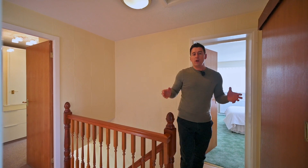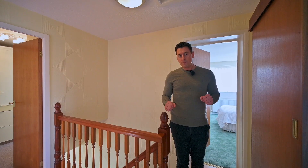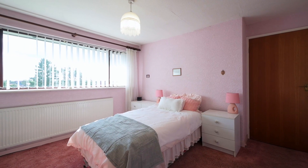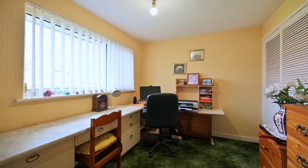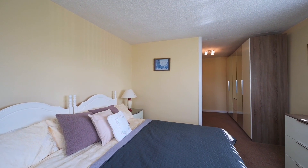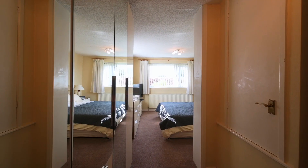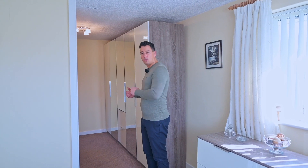On to the first floor. At the moment, we've got four double bedrooms and one family bathroom. This is my favourite of the four bedrooms — formerly the box room, it's now been opened up and extended over the garage, so it's a great size. At the moment, you've got a bit of a dressing area here, but I think there's loads of potential to actually add an ensuite there as well.